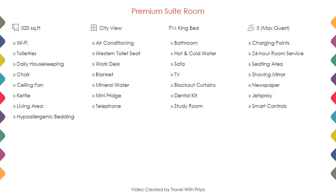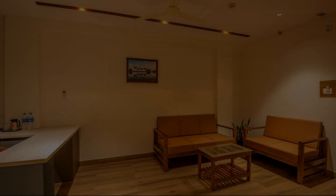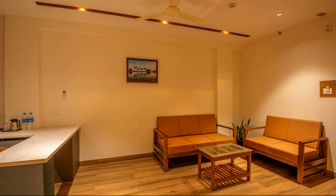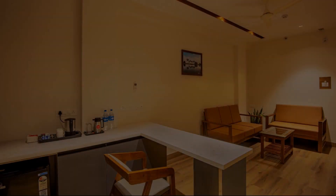Room category 1 — you can see on the screen details like room size, bed type, room views, amenities, facilities, and images etc.